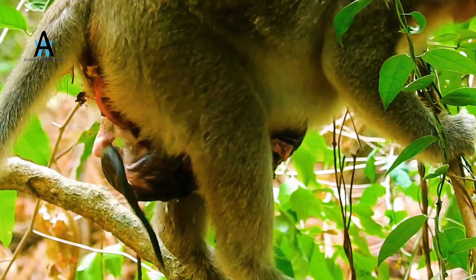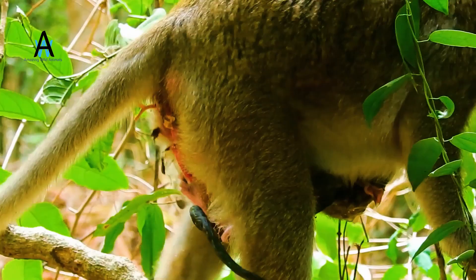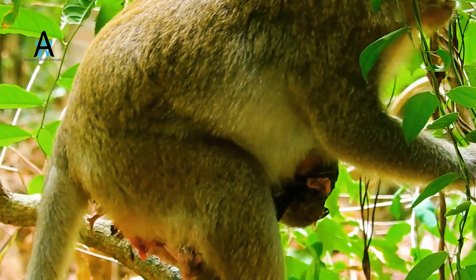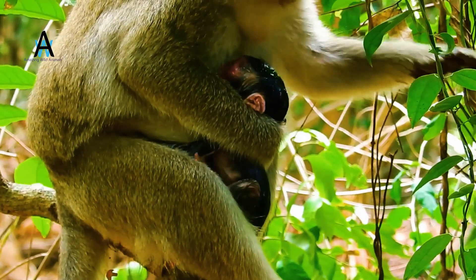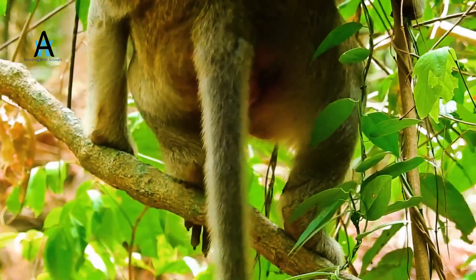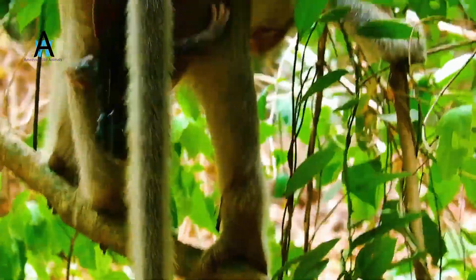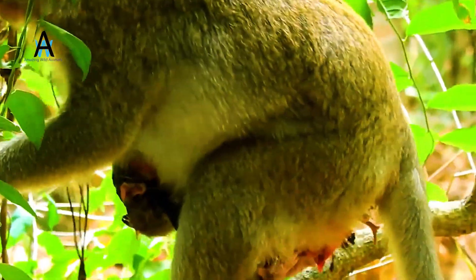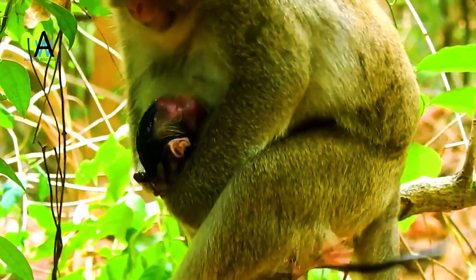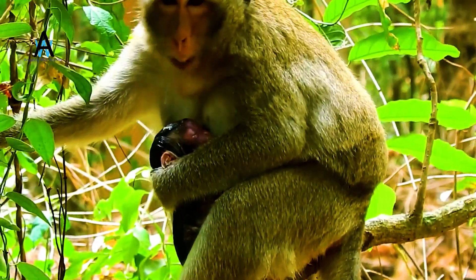Do monkeys give birth in trees? The Barbary macaques are seasonal breeders with babies always being born at the same time each year. The Barbary macaques give birth high up in the trees at night — it's amazing, but it's true.